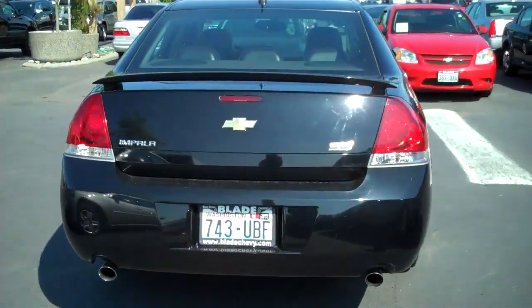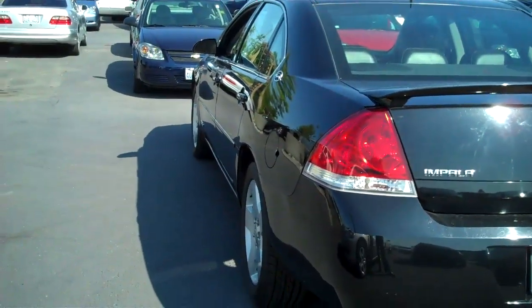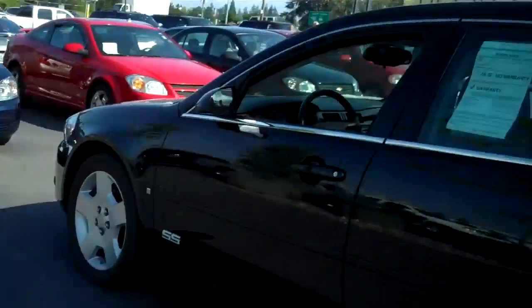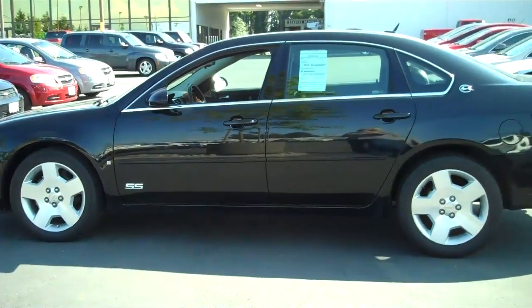This one has 66,000 miles on it. The body is very straight as you can see. We're going to come around the side and get a full side shot for you. And of course it is black.